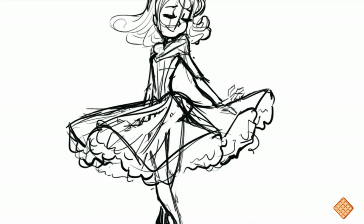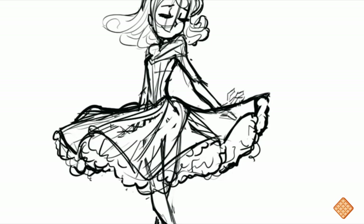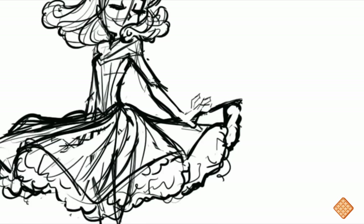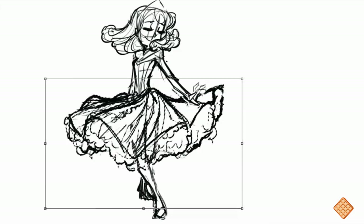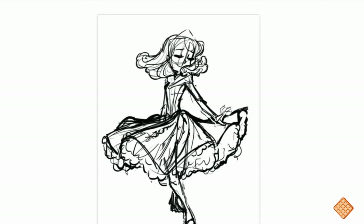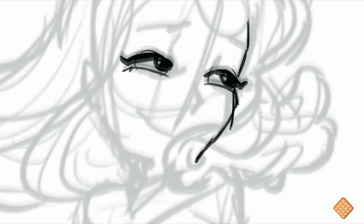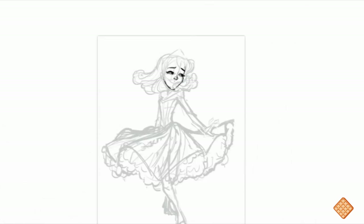I really wanted to draw a girl twirling around so the dress is just flying all over the place, because I've never done that before. I remember probably six years ago I came across this picture on DeviantArt — I really don't remember who drew it — but it was like three princesses in a row and they were all twirling in different directions and the dresses were flying. I thought it was the prettiest thing ever. If anyone knows what I'm talking about, definitely link it to me. I tried to find it and Googled it, but I just couldn't find it.